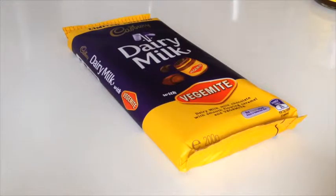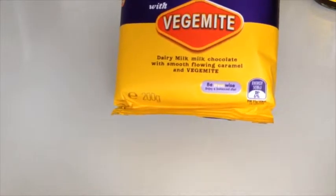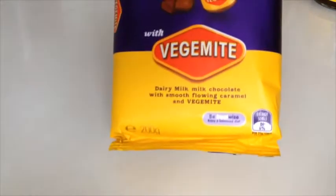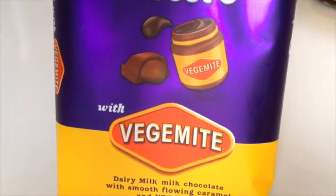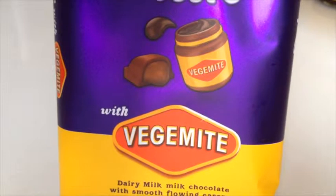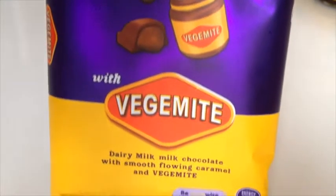Here we have our Vegemite chocolate, and as you can see it's dairy milk chocolate with smooth flowing caramel and Vegemite. There's a picture with something brown and ominous oozing out of the chocolate bar, so that looks great. Looking forward to that.